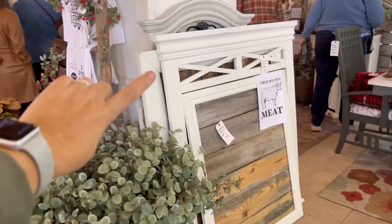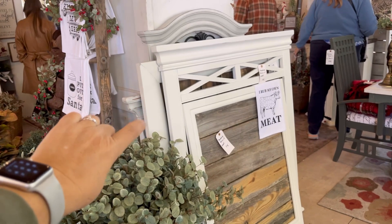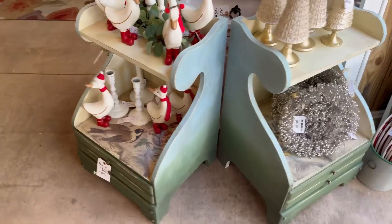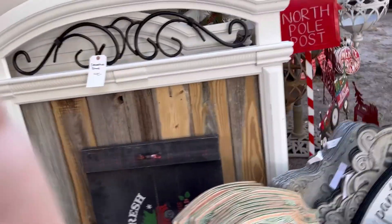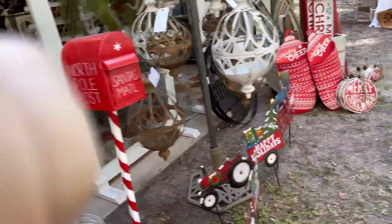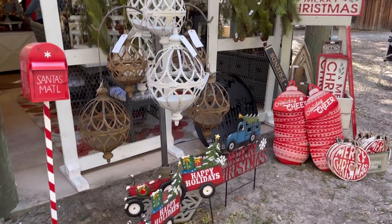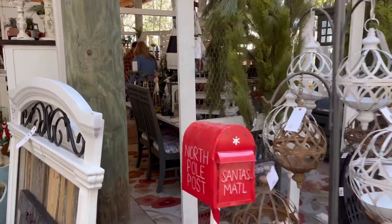These are old mirrors — we took the glass out, or they were already broken — and we planked them. I expect those to do well today. You saw me paint those side tables; I've been saving them for here. And then we have this little outdoor area. I'll try to get in the booth and take some additional pictures. I already see people with things in their hands, which is a great sign.